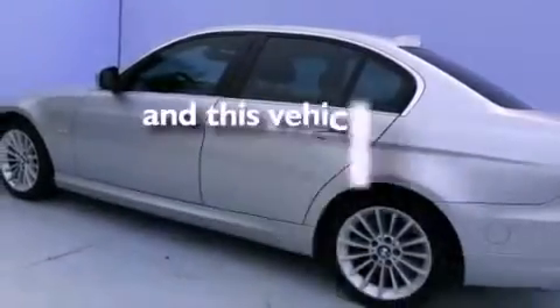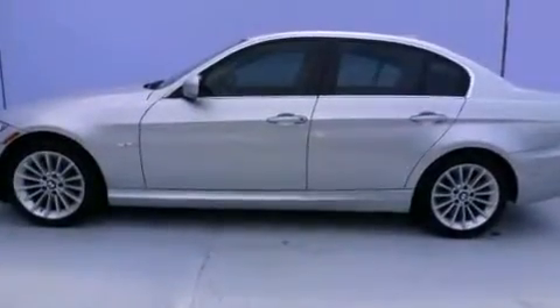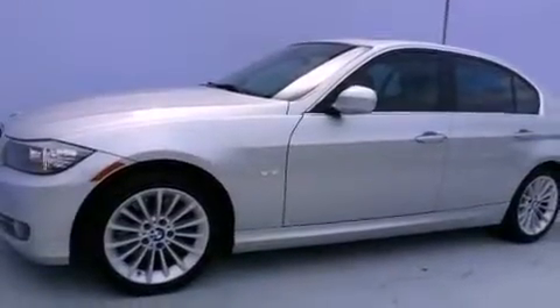This vehicle has fewer than 18,000 miles on the odometer. With an EPA estimated rating of 36 miles per gallon on the highway, this vehicle is clearly a fuel-efficient choice.